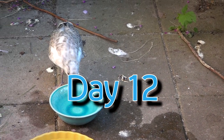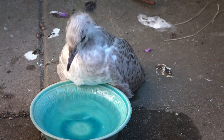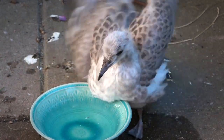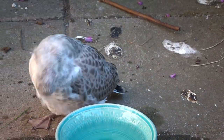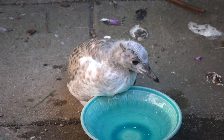We went on vacation, so we're skipping ahead to day 12. Look at how much bigger he got. Look at those feathers. He's really happy to have the fresh water. This is the first he's seen us in five days. He's really excited — like doing a show for us, I think.